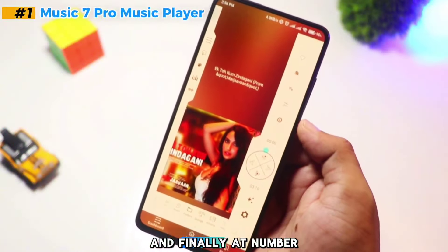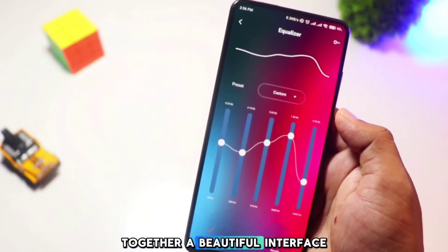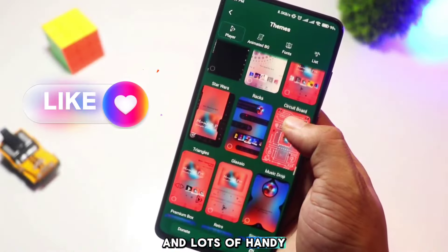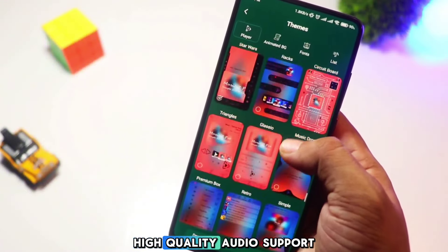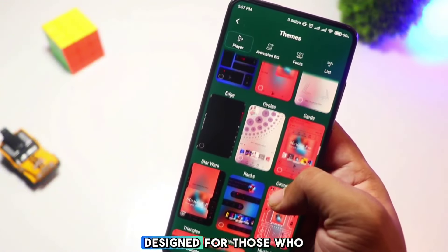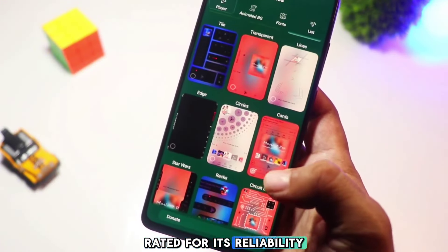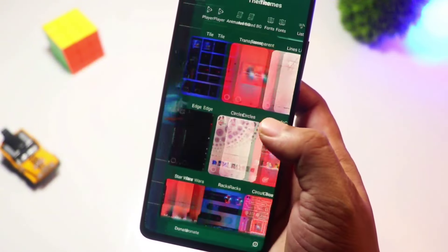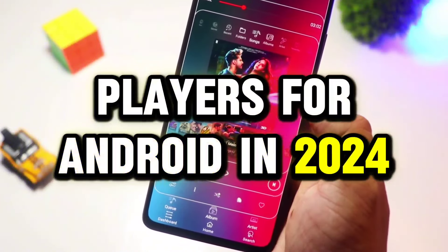And finally at number one, we have Music 7 Pro. This player brings together a beautiful interface and lots of handy features like playlist management, a built-in equalizer, and high-quality audio support. It's designed for those who want a top-notch experience and has been highly rated for its reliability and ease of use. So there you have it — the top five unique music players for Android in 2024.